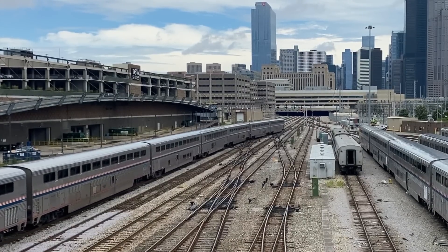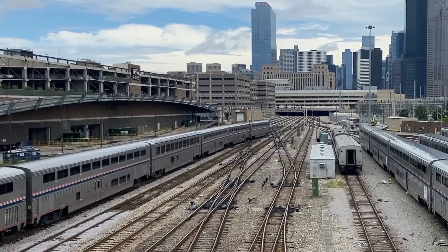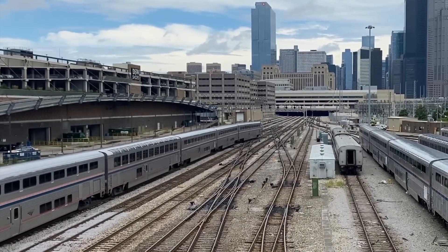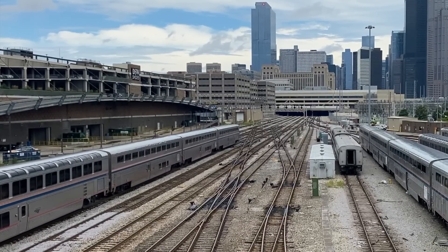As of right now, the long-distance Chargers have yet to fully prove themselves, but aside from the occasional software issue, the ALC42s are being rolled out quite smoothly. That's followed by the Via Rail trainsets.